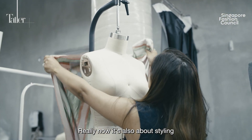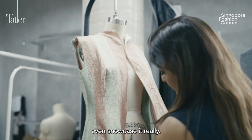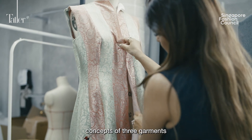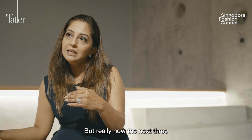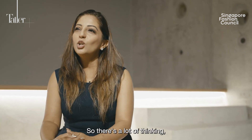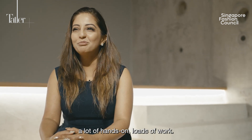It's also about styling the garments and generally how you want to showcase them. You have your design concepts, your three garments ready, three more to go — but really the next three have to gel the entire collection. So there's a lot of thinking, a lot of hands-on, loads of work.